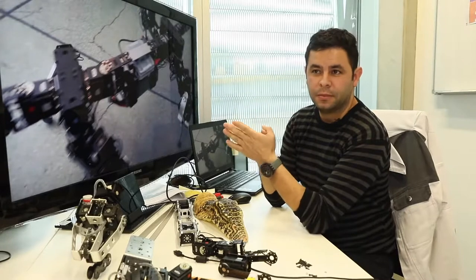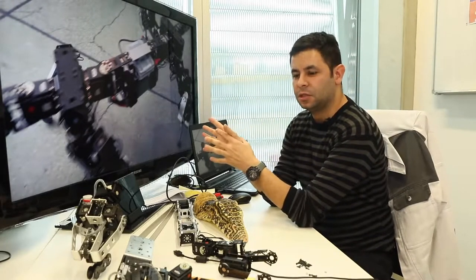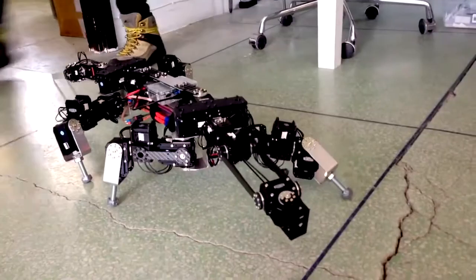Our scientific interest is basically to use biology to build better robots, and then use the robots to study biology. What we like to do is bioinform — we take information from biology to inform the design of robots.